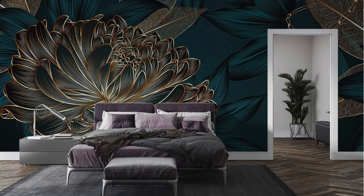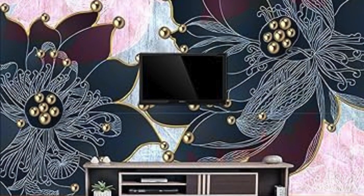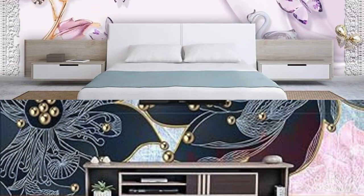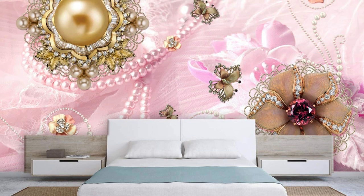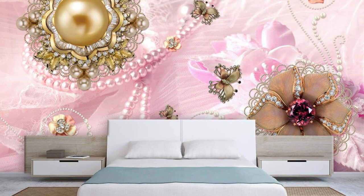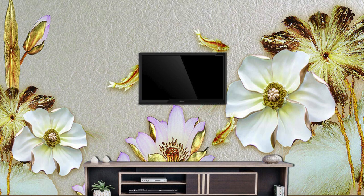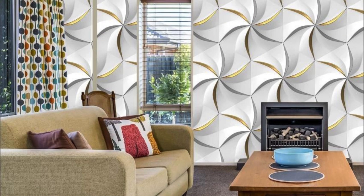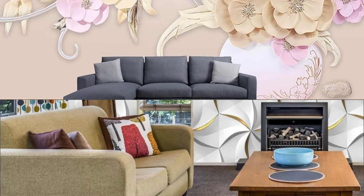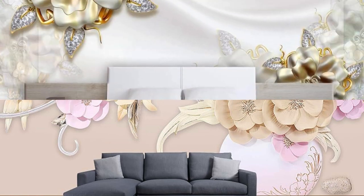Moreover, metallic wallpapers often boast a textured surface, further enhancing the tactile experience and creating engaging visual interest. The range of metallic hues, including gold, silver, bronze, and copper, offers ample choices to match or contrast with existing color schemes, allowing for endless possibilities in interior design. Whether used as an accent wall or to envelop an entire room, metallic wallpaper serves as a dynamic and transformative design element that captures the essence of modern luxury. Its ability to merge style with functionality makes it a preferred choice for those seeking to make a bold and sophisticated statement in their living spaces.